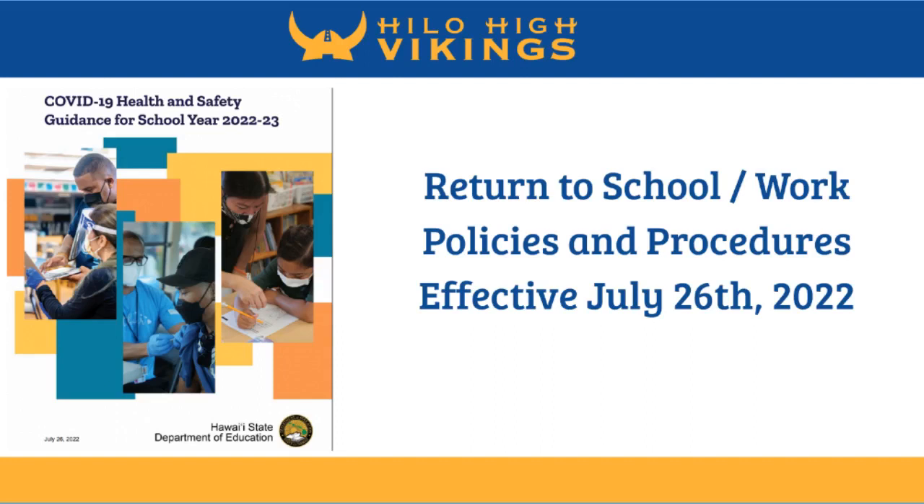Hello, and welcome to the Return to School and Work policies and procedures that went into effect July 26, 2022 for this school year.